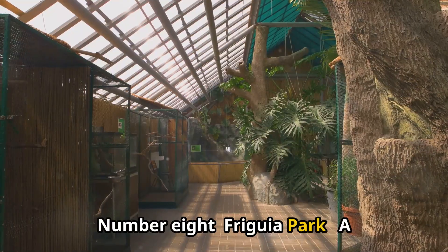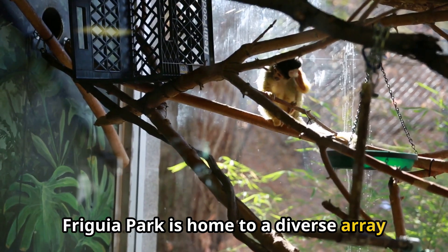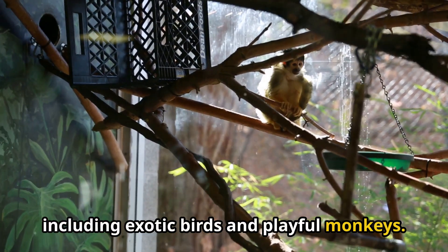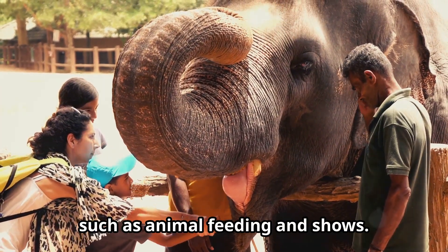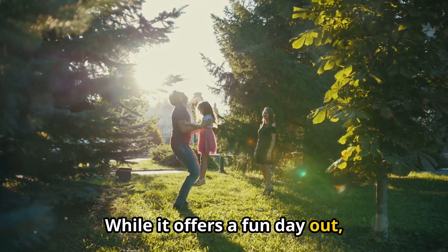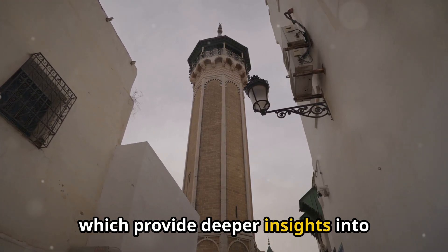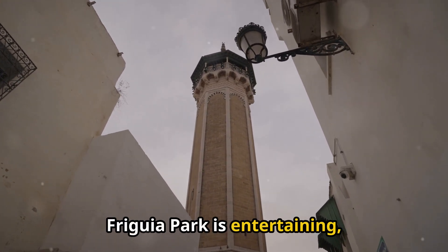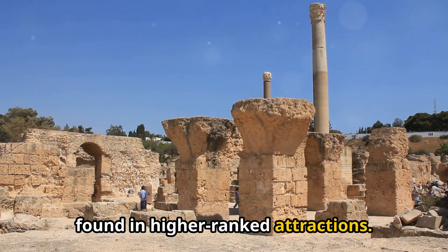Number 8: Frigia Park. A captivating wildlife park, Frigia Park is home to a diverse array of animals, including exotic birds and playful monkeys. Visitors can enjoy interactive experiences such as animal feeding and shows. While it offers a fun day out, it ranks lower than Hamamet's cultural landmarks, which provide deeper insights into Tunisia's rich heritage.